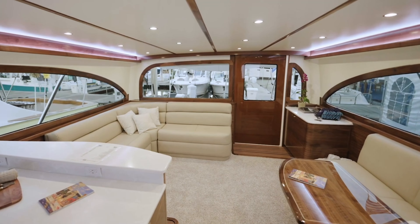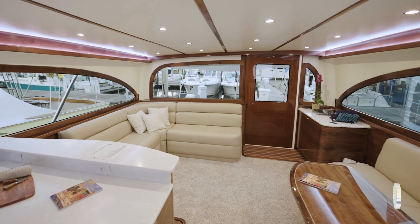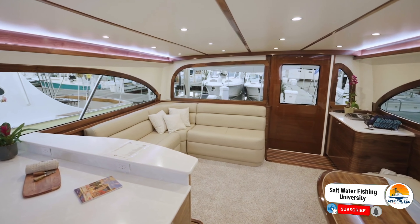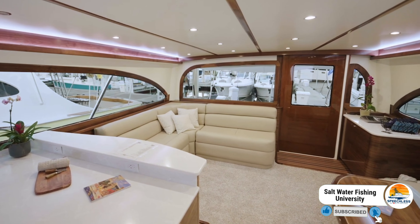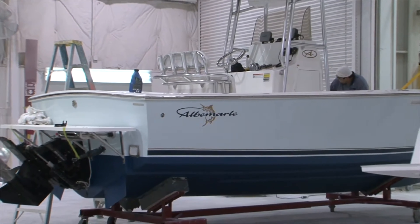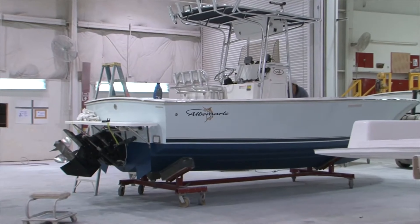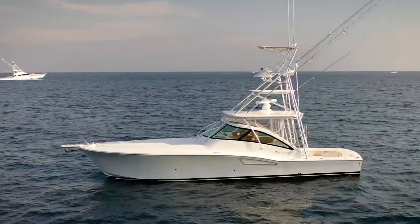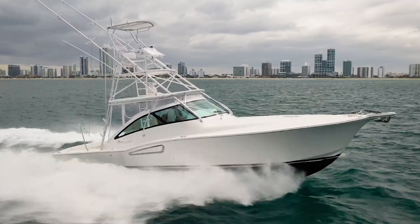I'm amazed — it's just beautiful on the inside from what I've seen so far. Tell us a little bit of background. At Albemarle we've been in business for 46 years. Our flagship has been the 41, very successful over the years, but we always entertained the idea of a larger boat.